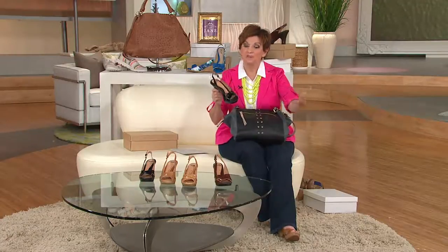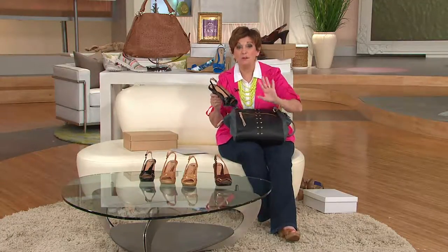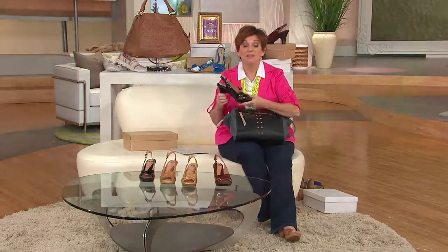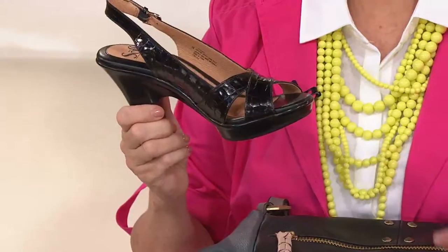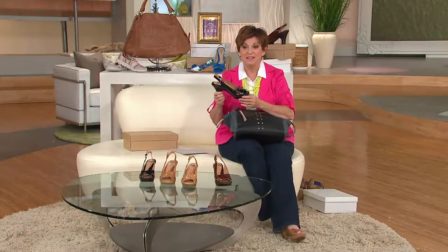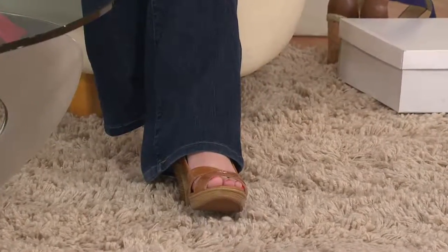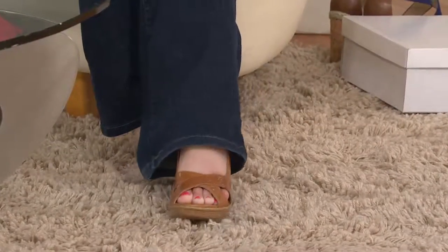If somebody said to me, 'Jane, as a professional woman wearing shoes that are heels with dresses and slacks on air, what would be your number one brand at QVC?' — I would tell you it is Soft. I love my Clarks. I love my Rikas. I love every brand that we present. But in terms of a shoe that is really that dressier, higher heel, professional look, it's all about the Soft.